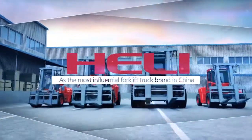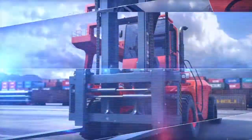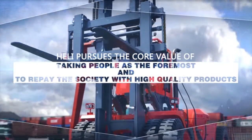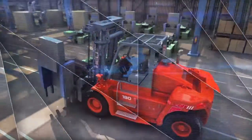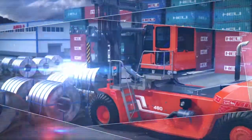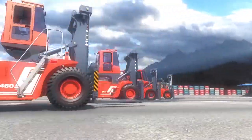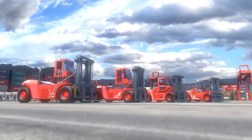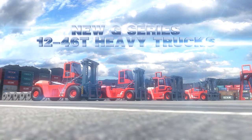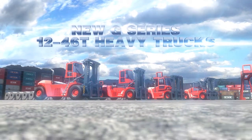As the most influential forklift truck brand in China, Heli pursues the core value of taking people as the foremost and to repay the society with high-quality products, and devotes to providing high-efficient and convenient overall logistics solutions. The new G-Series 1246T Heavy Trucks upgrades quality with advanced technology and is now available to create value for customers.